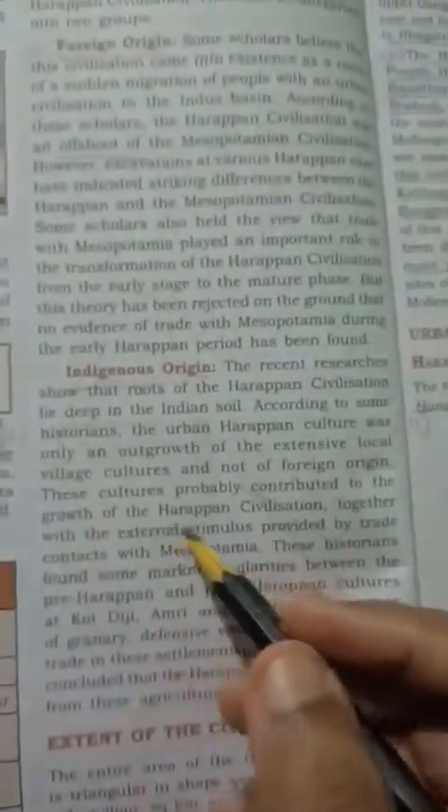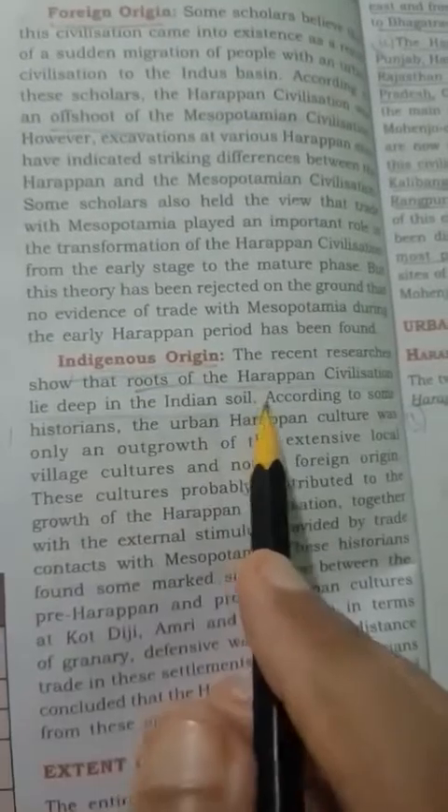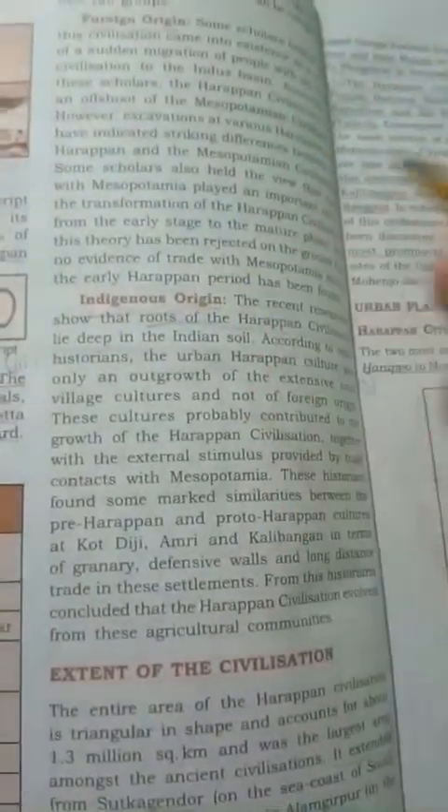However, other historians and recent researchers argued that the roots of the Harappan civilization lie deep in the Indian soil. This means Harappan civilization was not of foreign origin but was completely Indian in origin. So this was the controversy between foreign origin and indigenous origin.